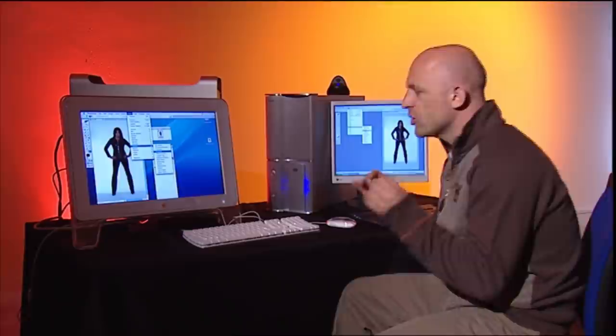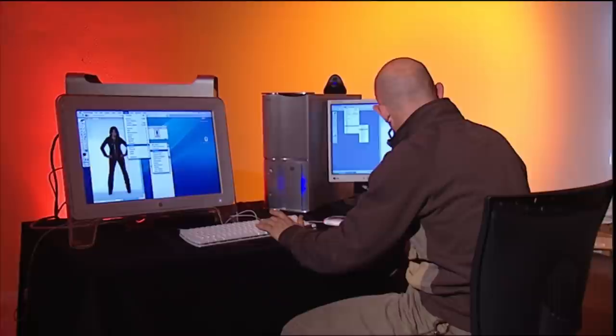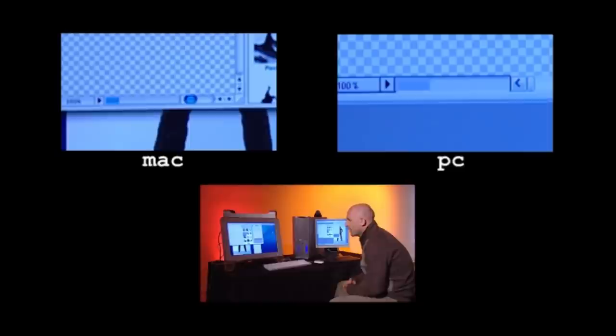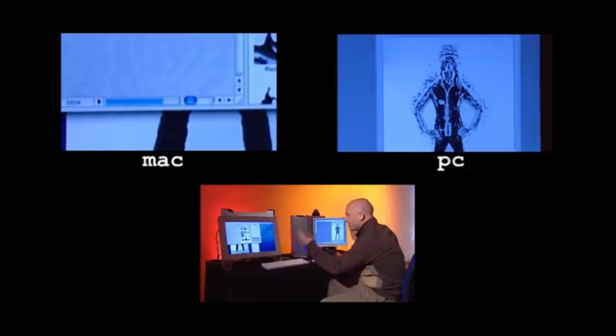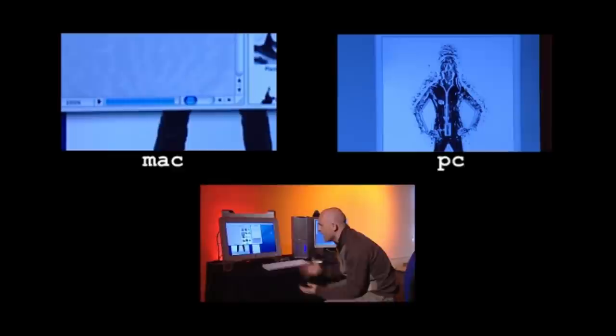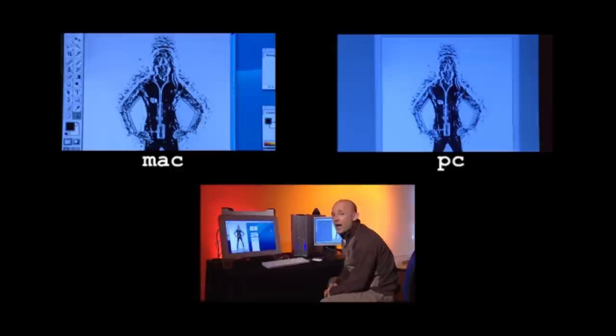Speed test two: digital image manipulation — traditionally Mac territory. We have a high-res image of Susie in a catsuit on both machines and we're applying Adobe Photoshop's Chrome effect simultaneously. The PC streaks into the lead, the Mac catches up slightly in the middle, but the PC is first to finish — rendering the Chrome effect while the Mac is still processing. I can't believe it — this is a G5, supposedly built for this kind of job.